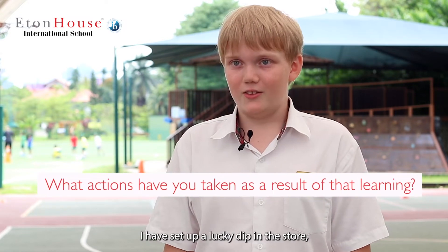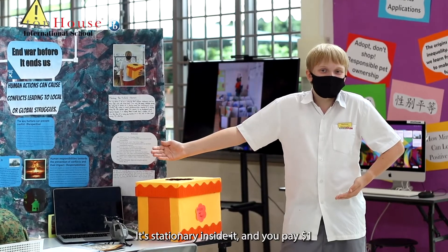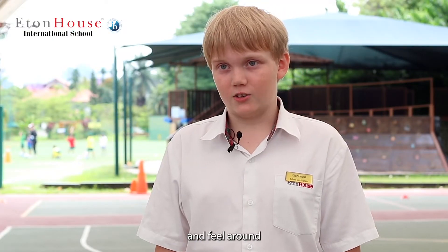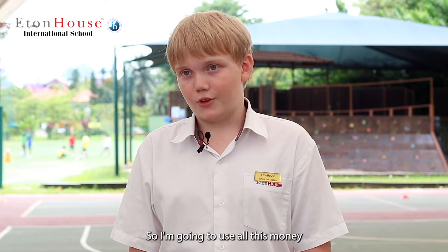I have set up a lucky dip in the store and it is really popular. It's stationery inside it — you pay one dollar, then you can close your eyes and feel around and pick something out. They're little packs each with some pencils and post-it notes, so I'm going to use all this money